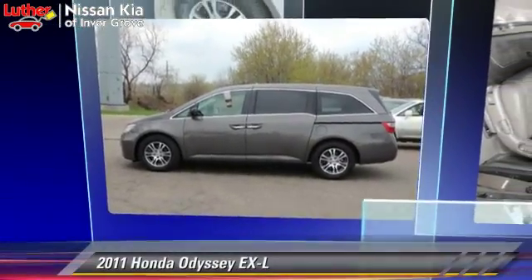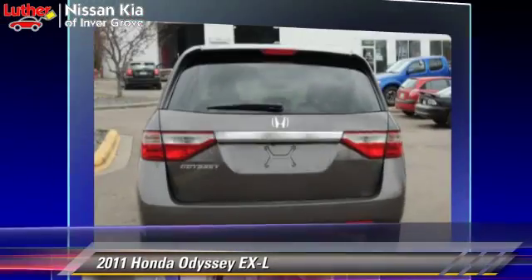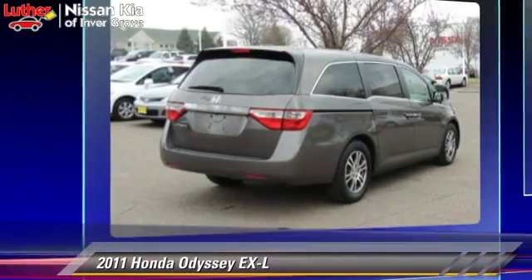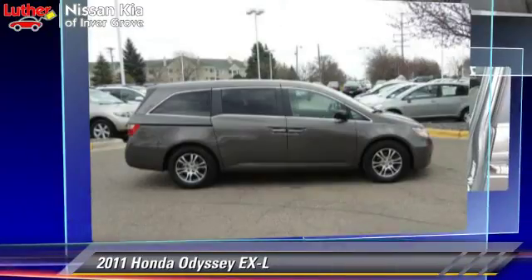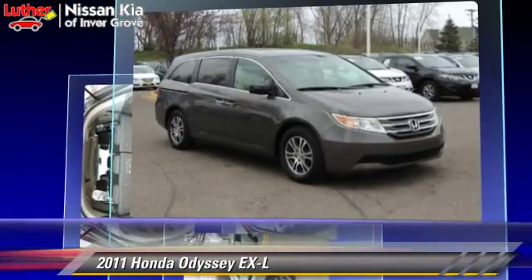The 2011 Honda Odyssey EXL, powered by a 3.5-liter V6 engine, with a 5-speed automatic transmission. This vehicle, with fewer than 30,000 miles on the odometer, gets up to 20 miles per gallon.